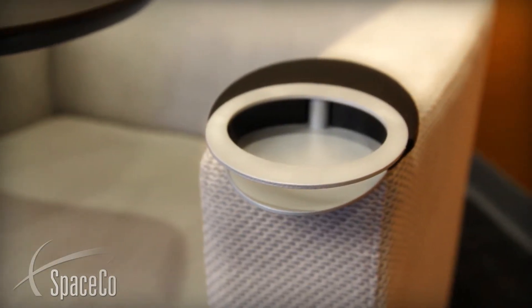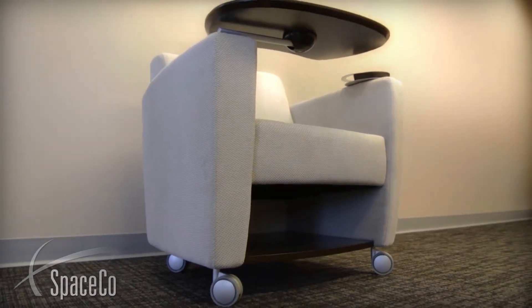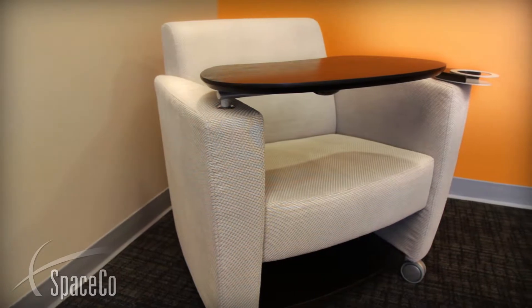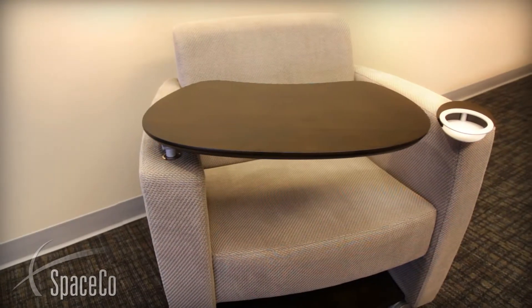It also has a storage shelf where you can place your briefcase, backpack, and other items neatly out of the way. The chair is available in three fabric color choices of cream, beige, and dark taupe.